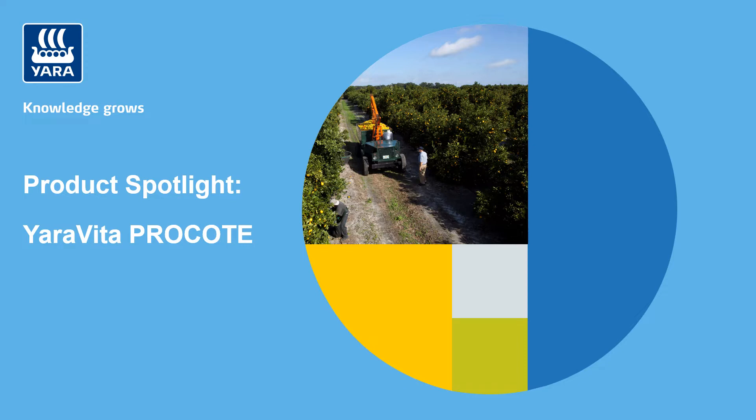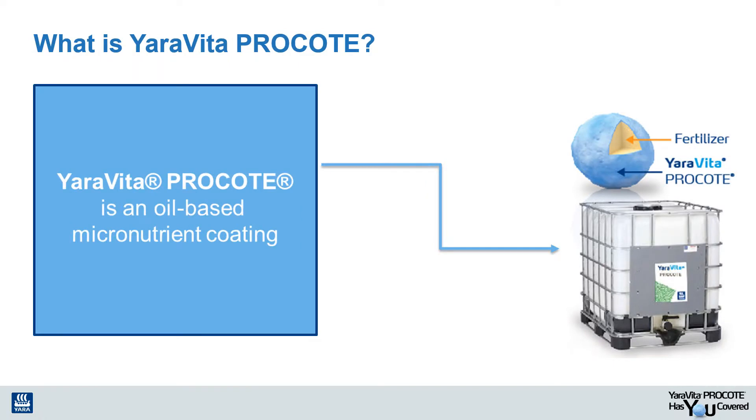Take it away, Katie. Thank you, Kelsey. So let's start with talking about what exactly is Yarra Vida Pro Coat. To put it simply, Yarra Vida Pro Coat is an oil-based micronutrient coating that is designed to take the place of granular micronutrients in dry fertilizer applications.